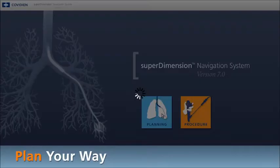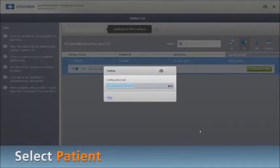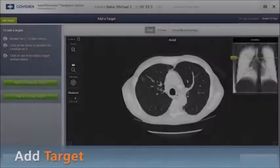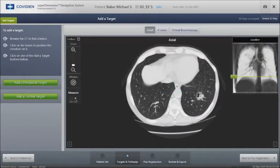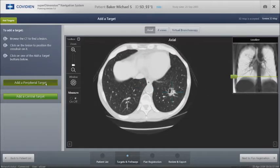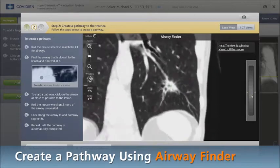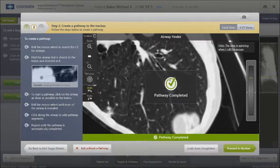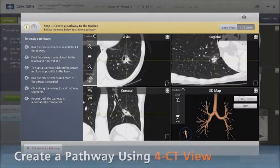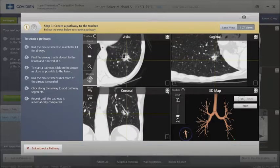The navigational system allows us to take the patient's own CT scan, load it into our super-dimension software, and target the lung lesion, which will be seen here in the left lower lobe of the patient's CT scan. We then draw a pathway through the patient's own bronchial tree that will be superimposed on a virtual 3D reconstruction of the patient's own anatomy. The pathway will be seen in purple with the lesion seen as a small green ball.